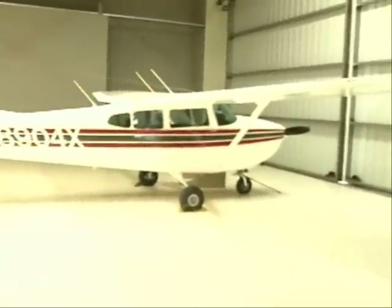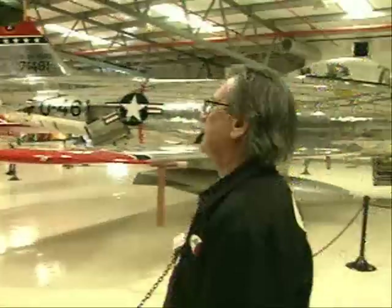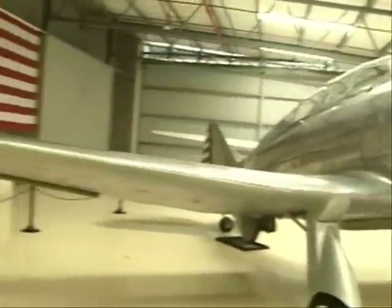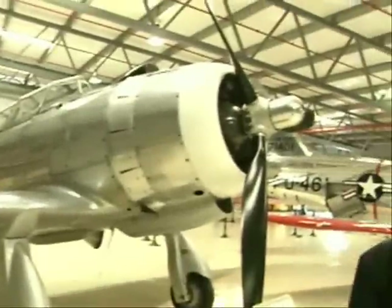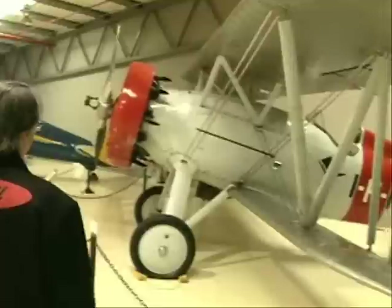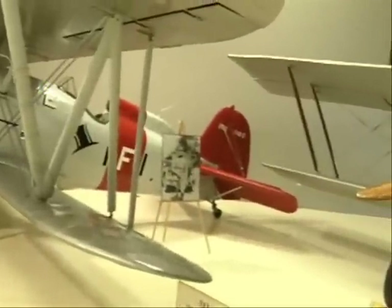What is this? A Skylane? I don't consider it that old. Okay, so it's an AT-12. This is more my style because it's not quite as new, not quite as modern. I like the older stuff.